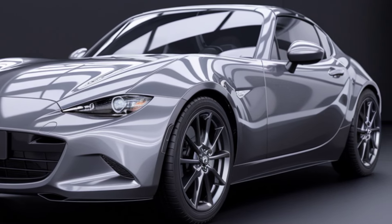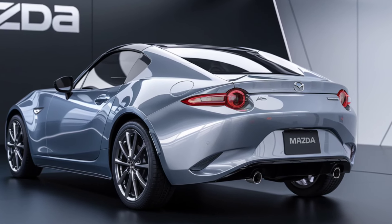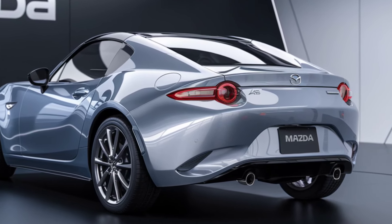Expect the 2025 Mazda MX-5 Miata to hit showrooms in late 2024, with pre-orders opening soon. Mazda fans and driving enthusiasts alike will be eager to get their hands on this latest iteration of the iconic roadster.